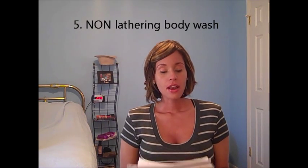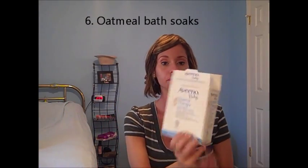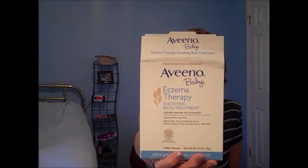Aveeno bath wash — you need to get one that does not lather, because sudsy soap is very drying. You want something more like a lotion; Aveeno has a good one. I also have this Aveeno Baby Eczema Therapy — you can buy it at the drugstore, Walmart, or grocery store. You add a packet to your bath water, soak for 15 to 30 minutes, and it's supposed to help relieve eczema as well as poison ivy and rashes.